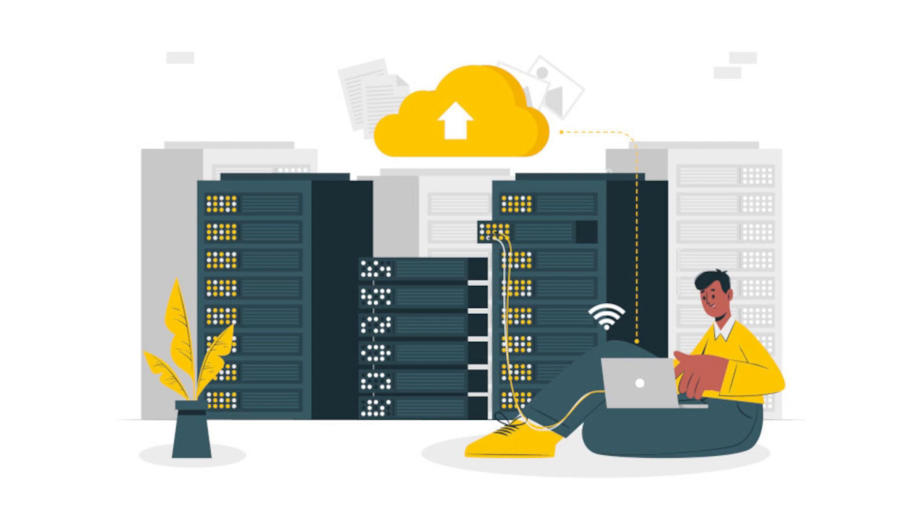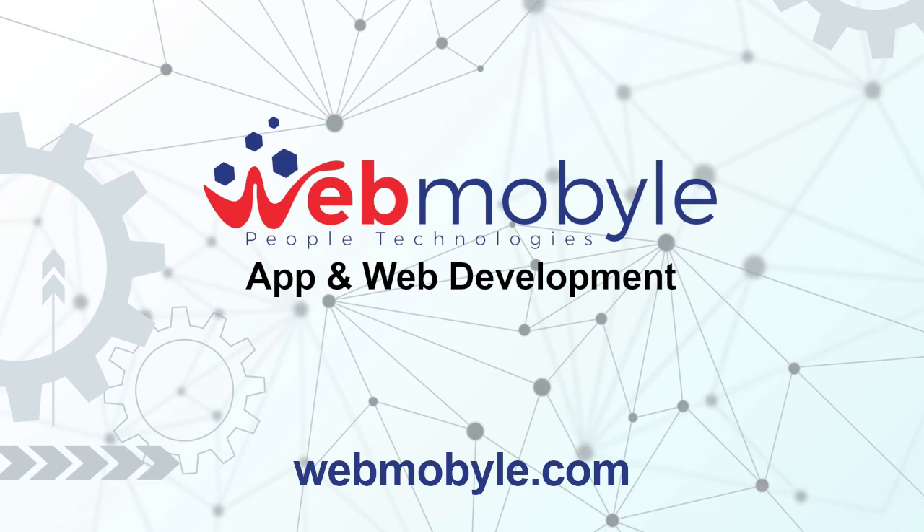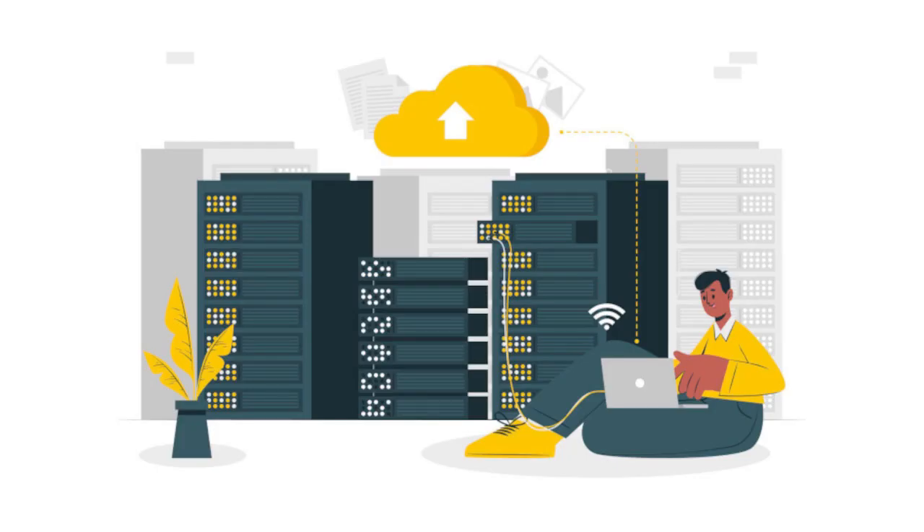Traditional hosting in comparison. If you ask anyone in the know, web hosting has been traditionally associated with renting out a web server. Those with the know-how can of course build and run their own servers, but unless your main business is in web hosting, I would not recommend this. In the traditional setup, you would get a server with certain fixed specs — everything from CPU speed and number of cores, RAM memory, and hard disk drive capacity — would be fixed at any particular time.